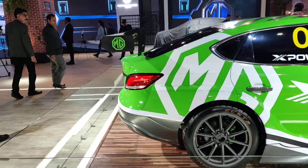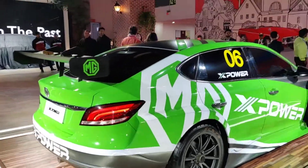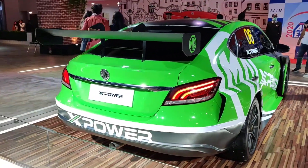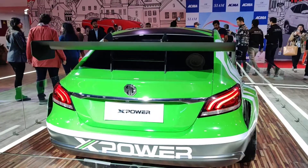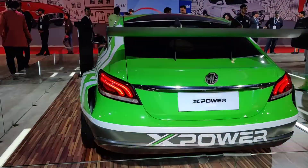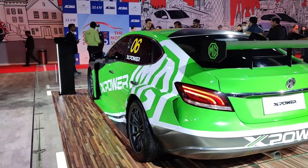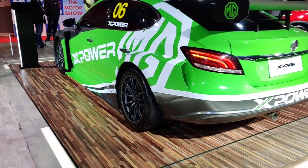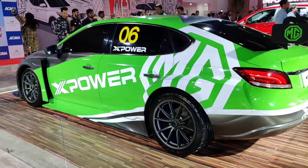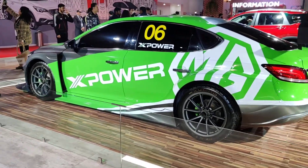At the 95th anniversary opening ceremony in Shanghai, they unveiled this — it's called the MG6 XPower. It is a track-only sports car by the team. It comes in a British green and black dual-color combination.